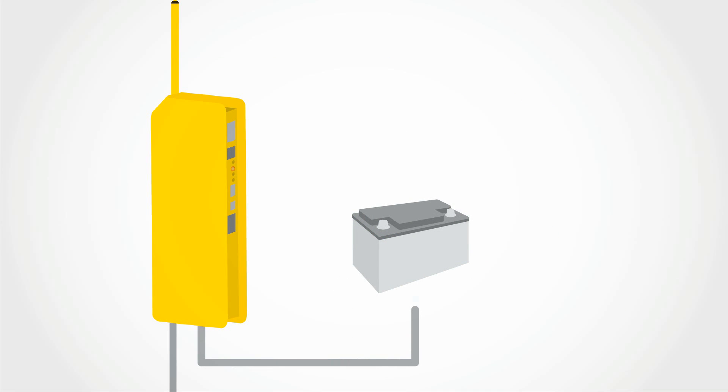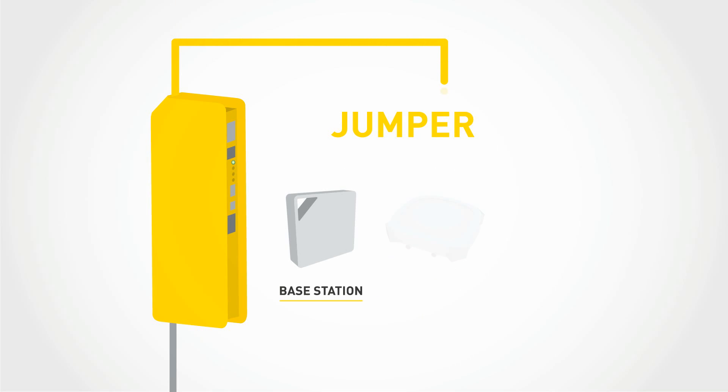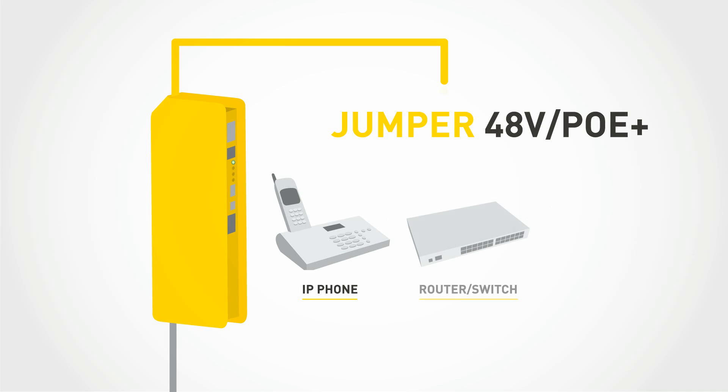The TWEDU node is also a battery charger. You can simply connect the battery to turn it into a UPS. A jumper allows you to select output voltages of 24 volt or 48 volt, to feed devices with different supply voltages.